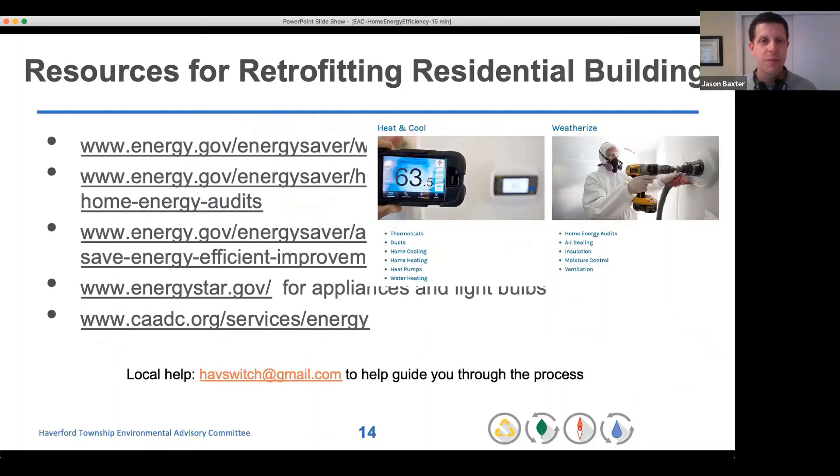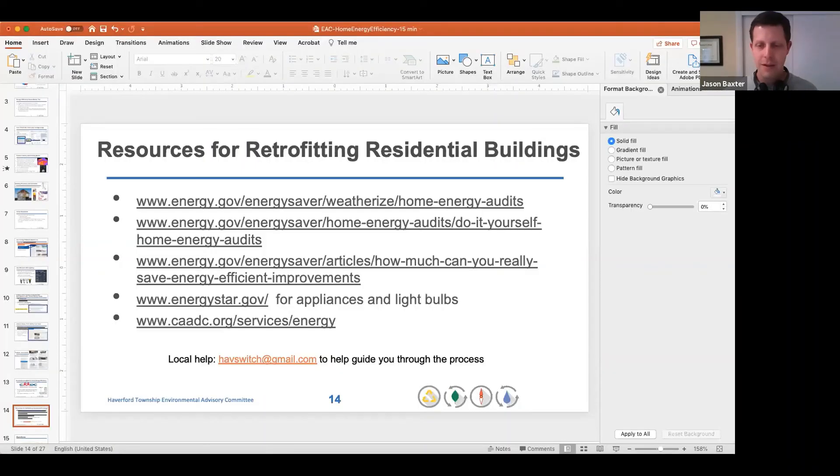I'll stop there and allow some time for questions. I'll leave these resource links up, and Joy is also going to put them into the chat for people attending live.